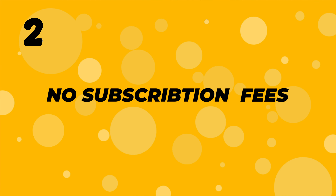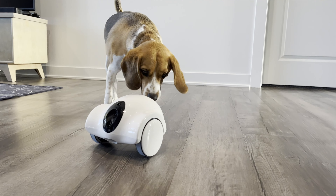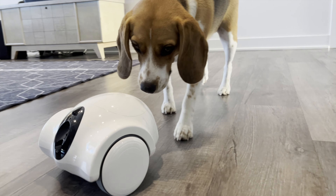Number two: no subscription fees. There are no monthly fees with this puppy camera. Yep, you heard that right — just a one-time purchase for endless joyful moments with your furball.